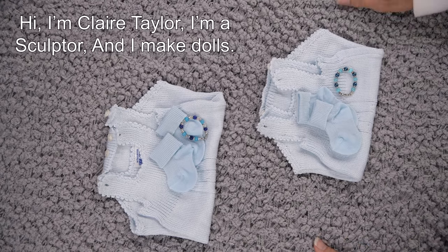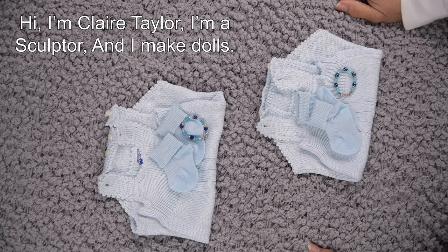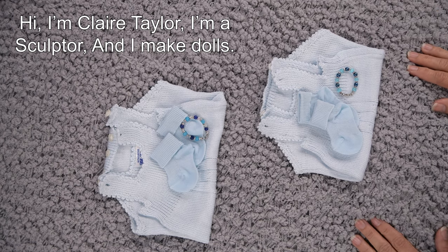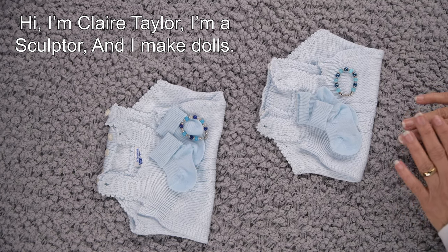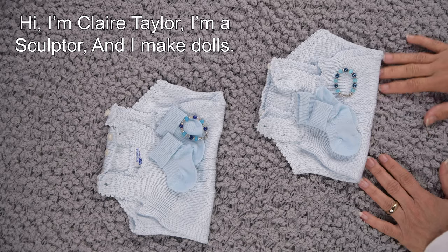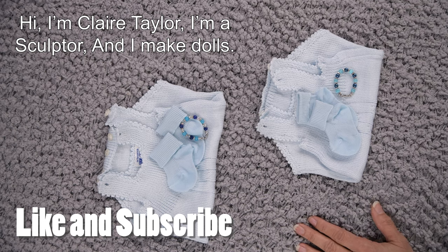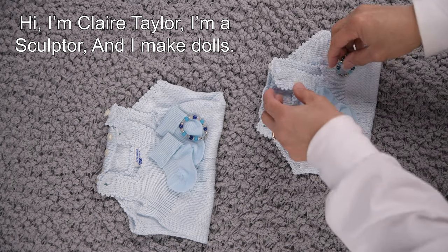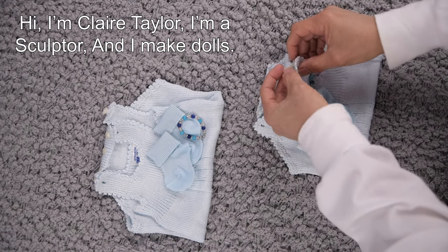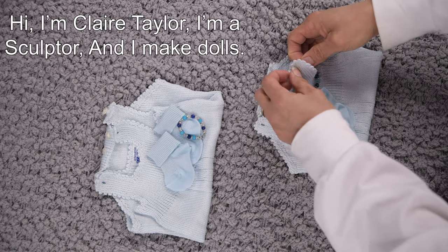Hi, everyone. I'm Claire Taylor. I'm a sculptor that makes dolls — of all the things for a sculptor to make, but that's what I do. I'm here today to tell you who won the giveaway and also to do a comparison of the two kits, because I saw so many comments that I thought it would be best to show the kits again so you guys could see them. And I'm just going to get these outfits ready to ship.